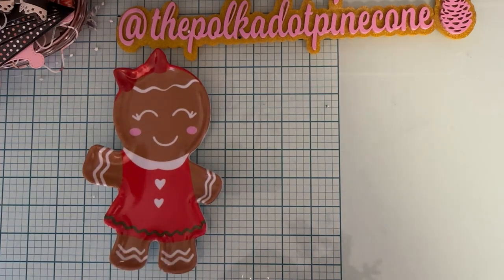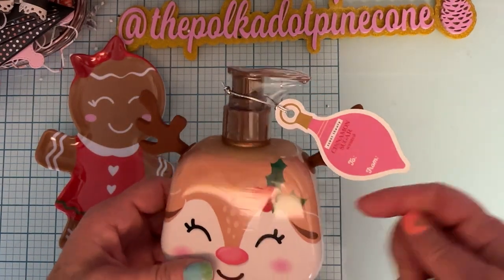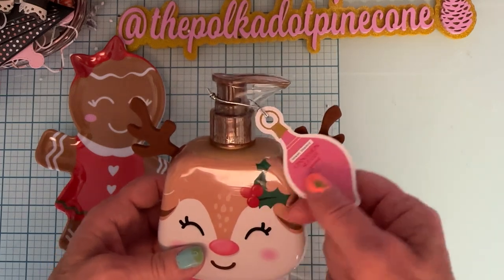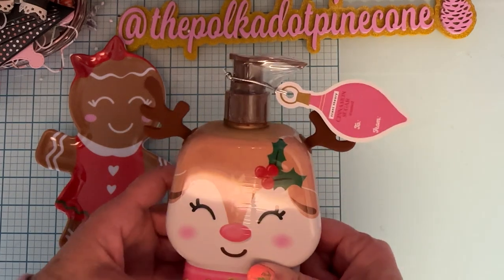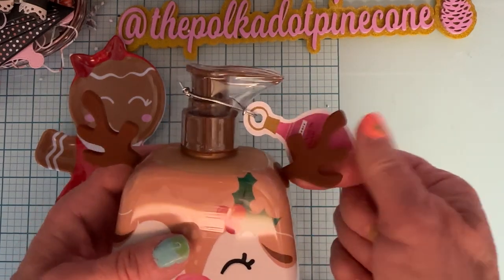I also grabbed this — I don't remember how much this one was either — but it's a cute little hand soap, cinnamon sugar. It actually has a tag on it where you can gift it to somebody if you want, but I just loved it with the cute little rubbery reindeer ears.